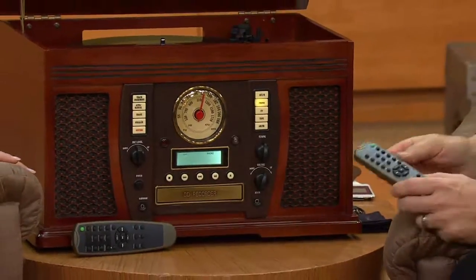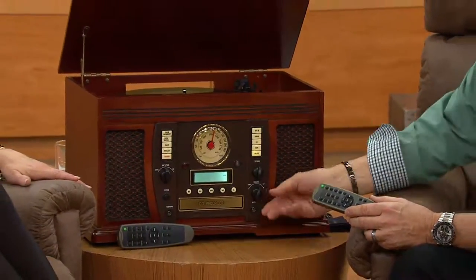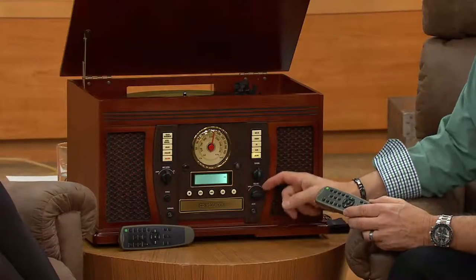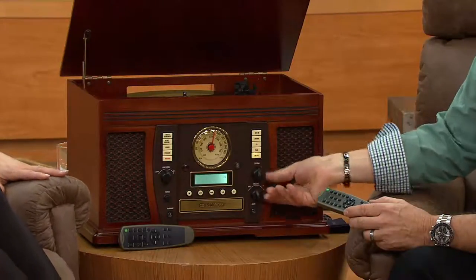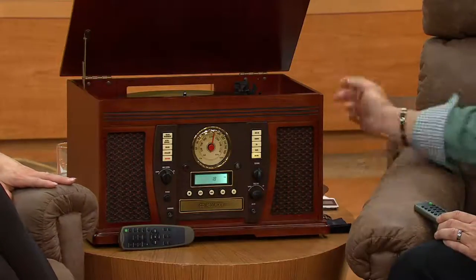Along with all those different music sources, we have a beautiful AM-FM stereo radio, and that's what we're tuned into right here now. You just need to spin that dial. Isn't that spectacular? The quality of the sound blew me away. It really did. Isn't that beautiful? Two 10-watt per channel full-range speakers.